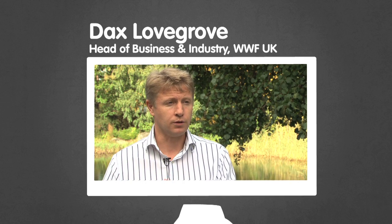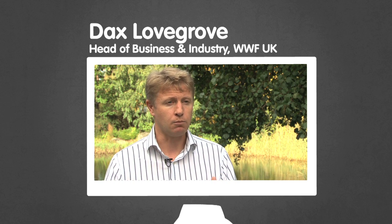And this is Dax. It's very important that consumers and governments and businesses and NGOs like WWF really do collaborate, because without that collaboration we're never going to get to where we need to get to.